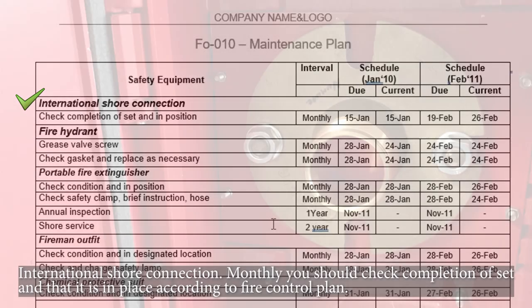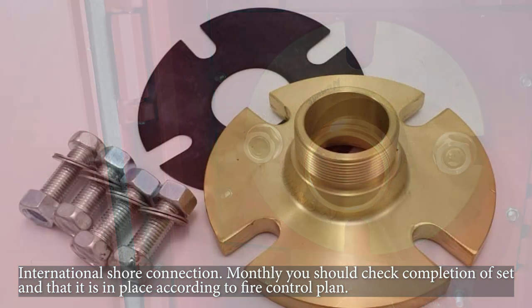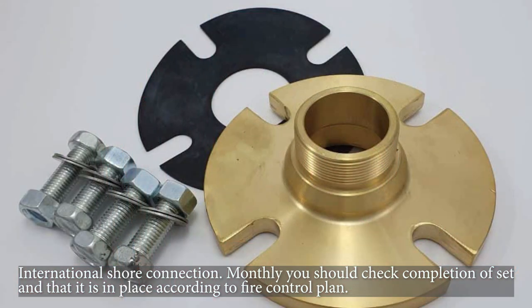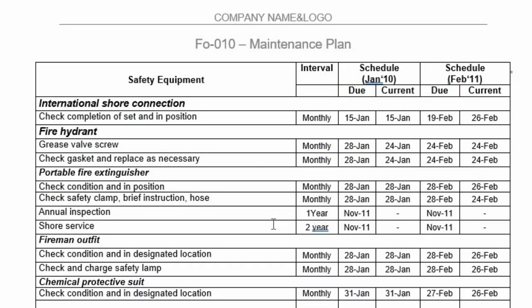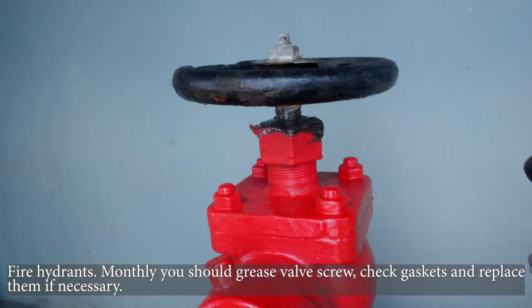International shore connection — monthly you should check completion of the set and that it is in place according to the fire control plan. Fire hydrants — monthly you should grease the valve screw, check gaskets, and replace them if necessary.